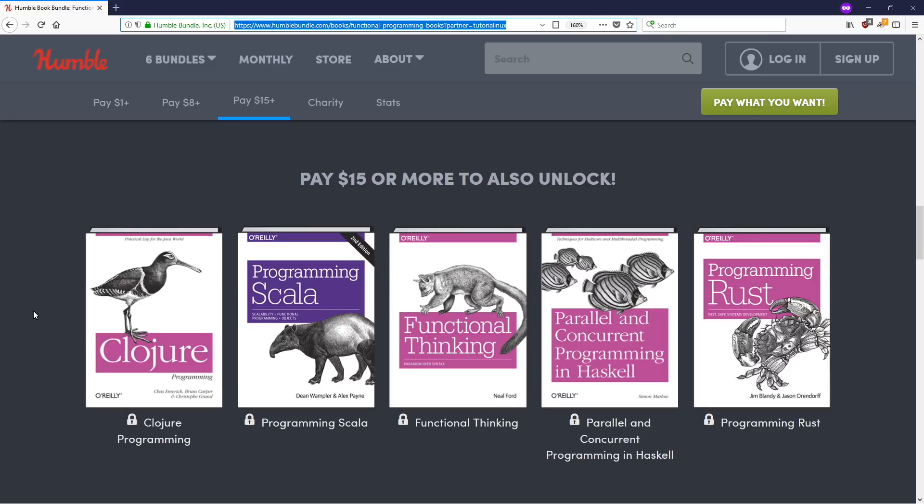Clojure Programming — this is the one I started with. I love this book. It introduced me to Clojure and I remember many fun months working through it. Super awesome.